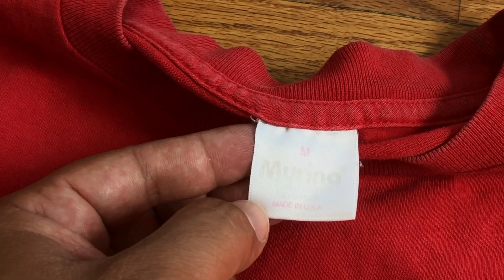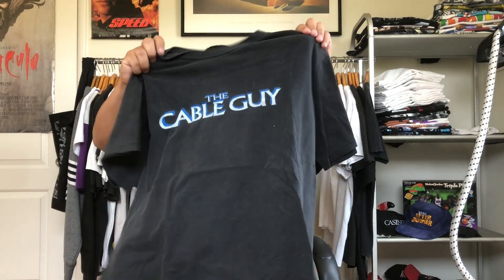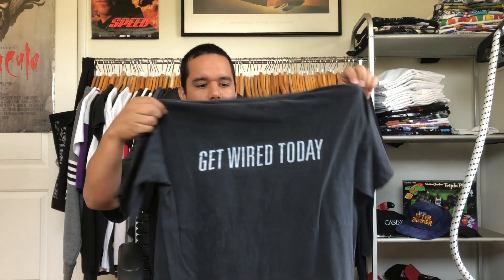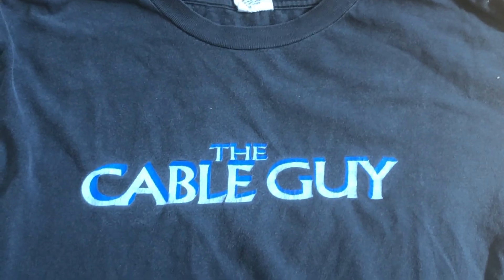Up next, Cable Guy — dope piece right here. It's got a nicely faded title hit on the front, 'Get Wired Today' on the back. A Jim Carrey flick — not one of my favorite Jim Carrey movies, I didn't really dig this one at all. But bad movies make the best tees, especially when it comes to vintage. This one's cool — I just love the hit, and knowing you got a Jim Carrey tee on is a plus. Chancery tag, size large.